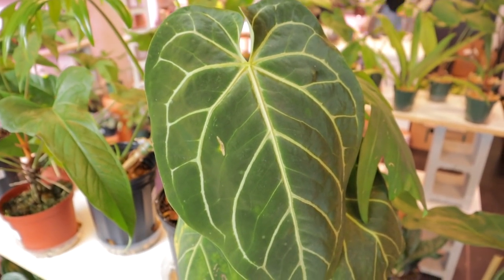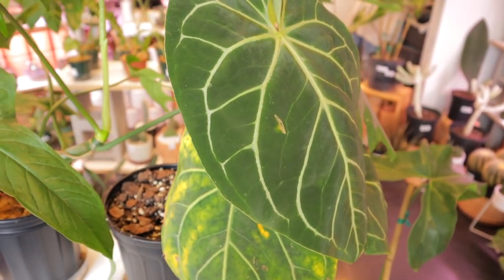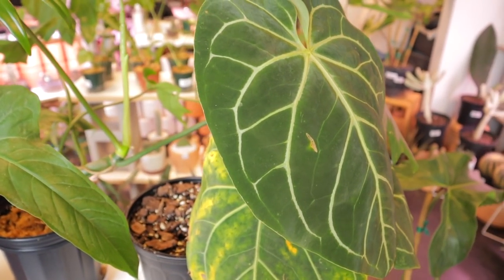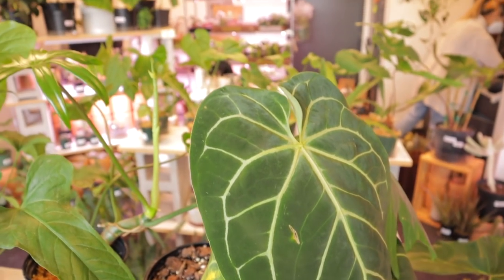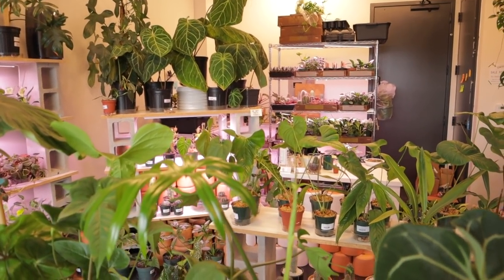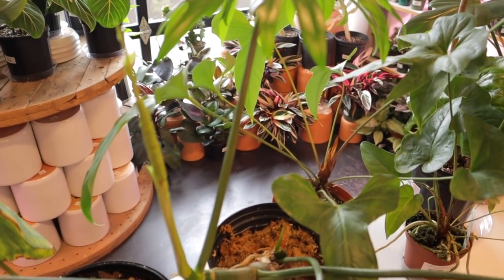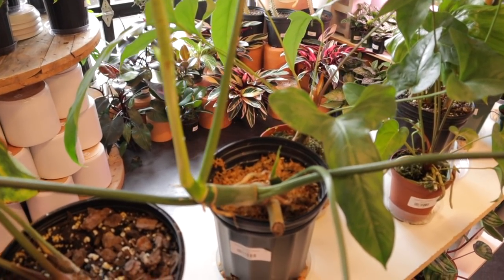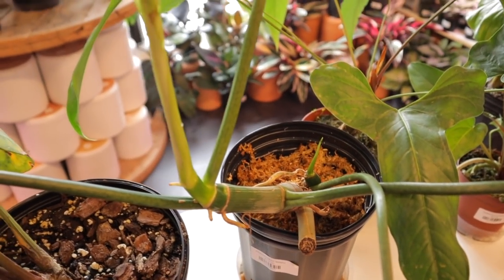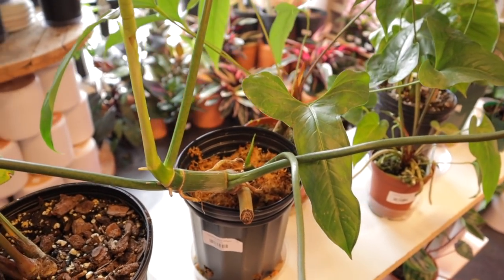This gorgeous Magnificum is $225. Mine is doing really well — I love it. I cannot stop staring at how huge those leaves are. Here we have a beautiful Philodendron Mayoi — look how huge that stem is, it's pushing out new growth, another huge new leaf unfurling, and it is $115.